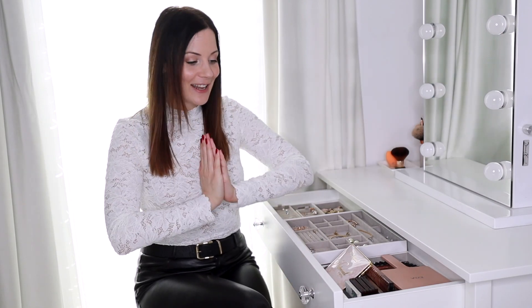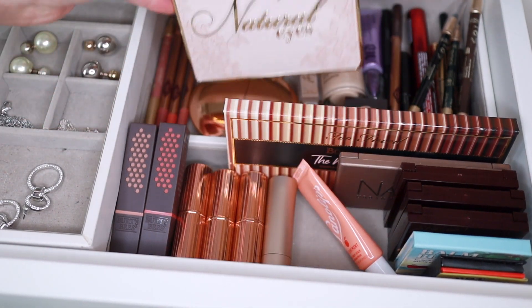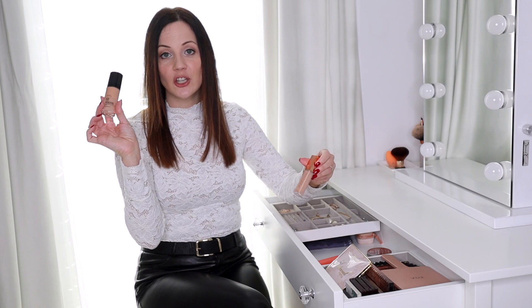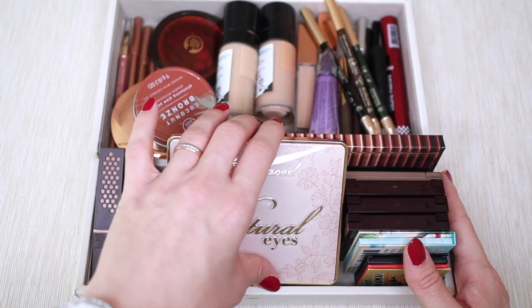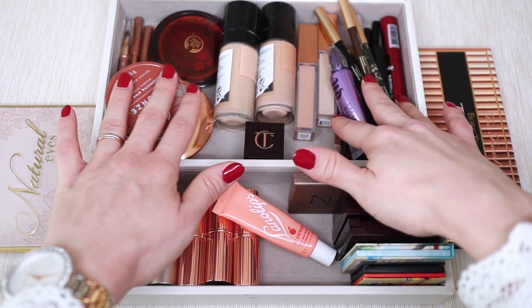That means I can declutter and let go of everything I'm no longer using or don't want in my makeup collection. This is my entire makeup collection right here, plus I have my summer shades in my secret compartment — foundation, concealer, and a summer bronzer. I'm going to take everything out of this drawer onto the table and go through it all.